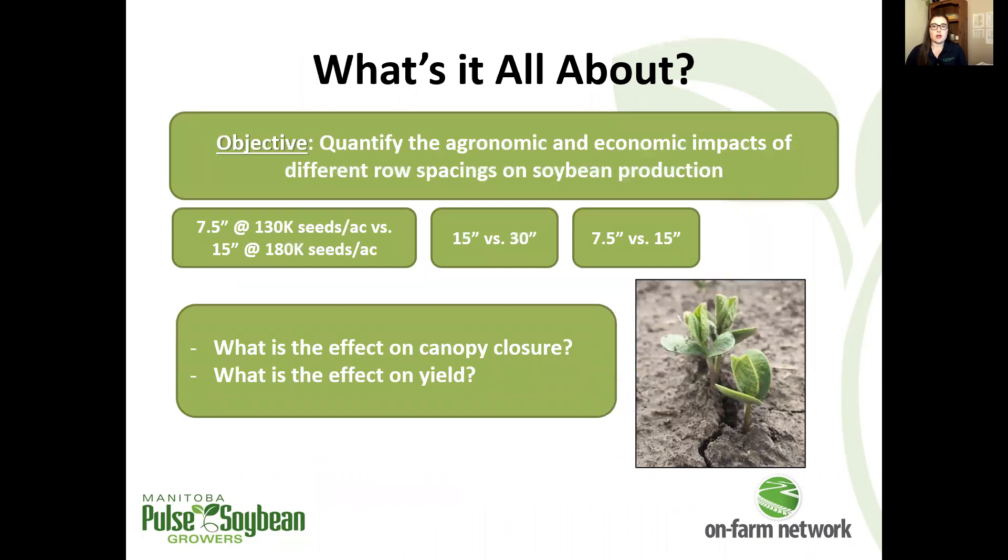Soybean row spacing trials are investigating the agronomic and economic outcomes of different row spacing comparisons. The actual row spacings that we compare at every trial are dependent on what each grower is interested in and what their equipment can handle.